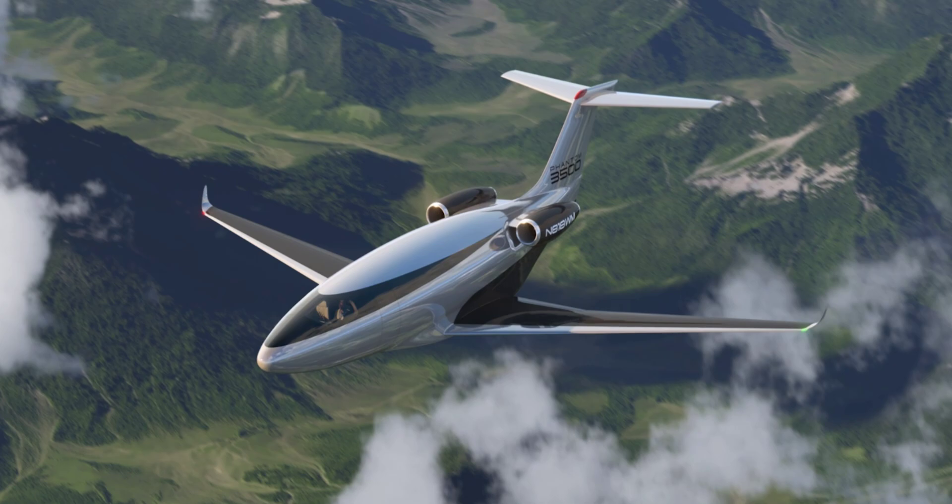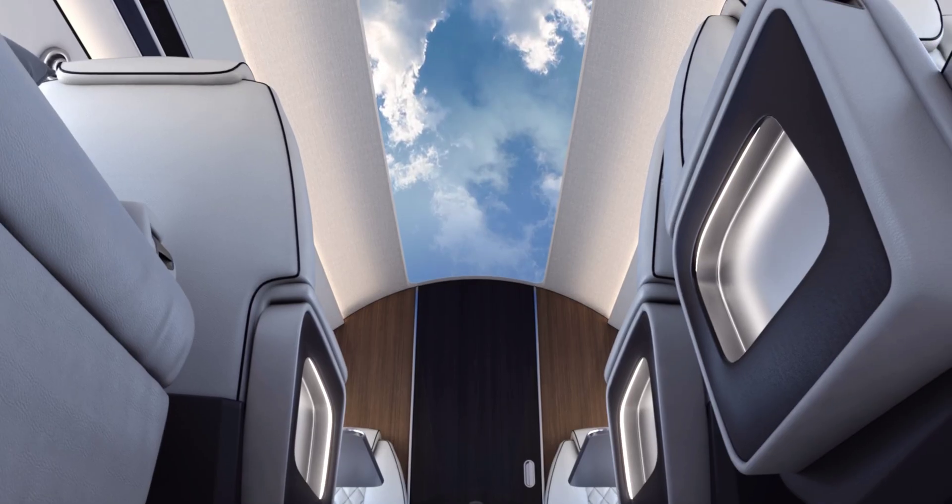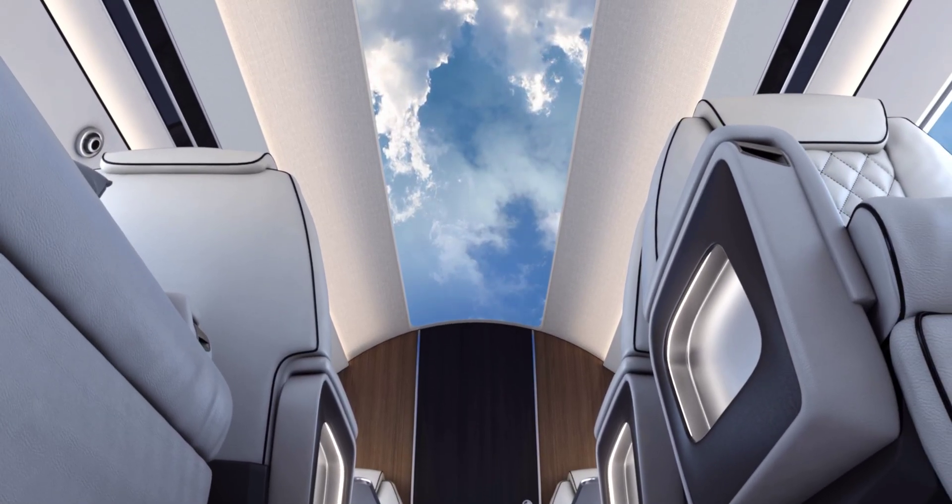By using advanced carbon fiber materials to create seamless surfaces on the fuselage to minimize friction, the Phantom 3500 pushes things to the next level — and makes many an engineer smile — by removing those drag-inducing windows. Instead there's a smooth, polished hull that the company says is close to the optimum shape for transonic laminar flow.